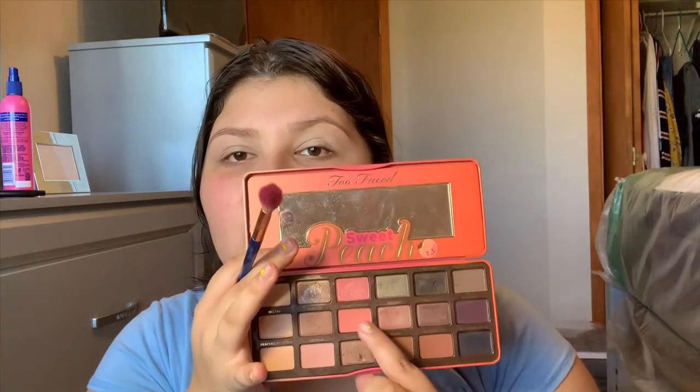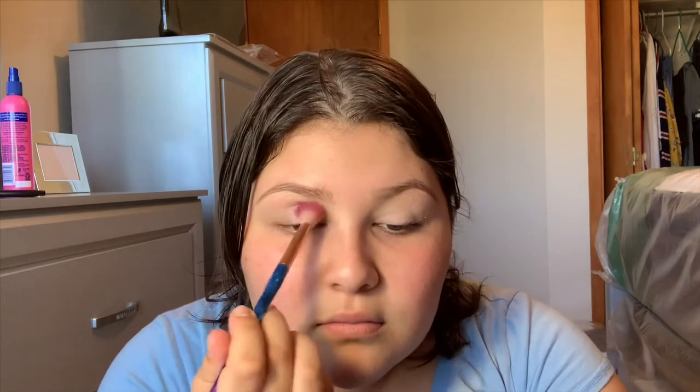For my eyeshadow, I'm gonna use my Too Faced Peach palette. I'm getting the color Candied Peach right here. When I want a natural look I still have to add something to my eyes because it looks real plain. So I'm applying that color, and now I'm getting the color Just Peachy and blending them together.